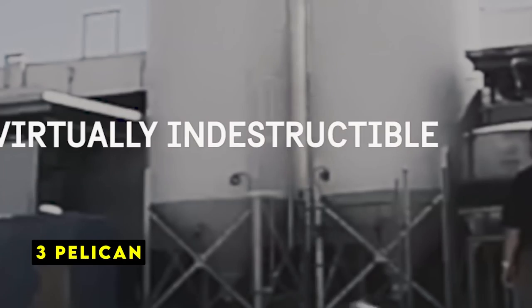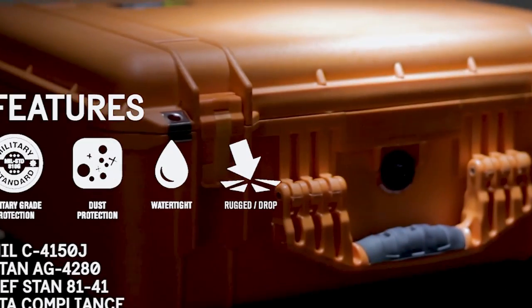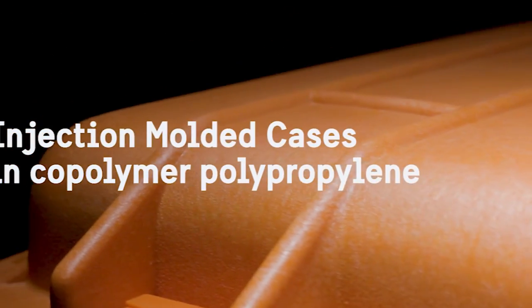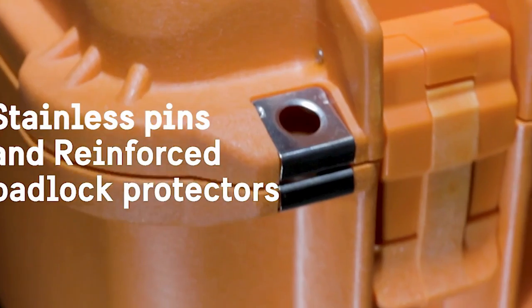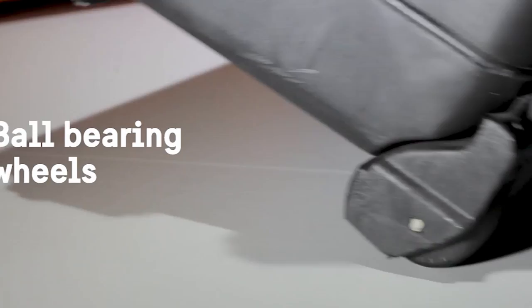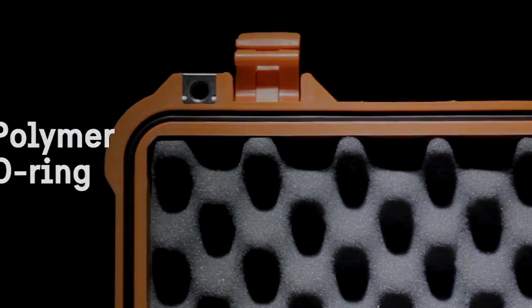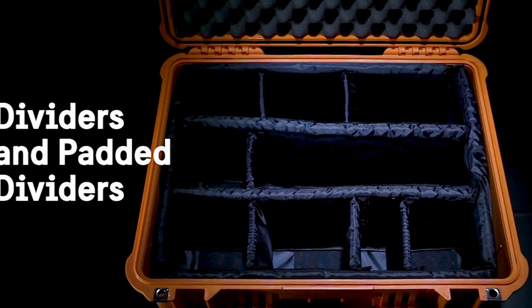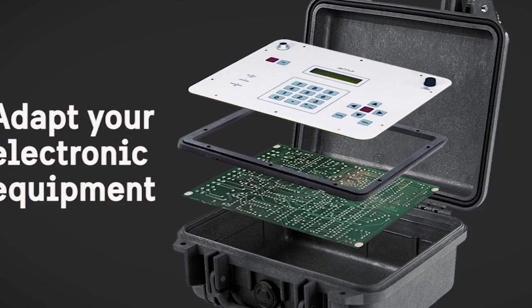At number 3 is Pelican. The Pelican case is renowned for its exceptional durability and watertight construction. Its tongue and groove fit, combined with a polymer O-ring, ensures a secure seal that keeps water out. The automatic pressure equalization valve releases built-up air pressure, preventing the case from popping open during travel or changes in altitude. One of the standout features of the Pelican case is its customizable interior — the pick-and-pluck foam allows you to create a custom-fit compartment for your equipment, ensuring it remains secure and protected during transport.